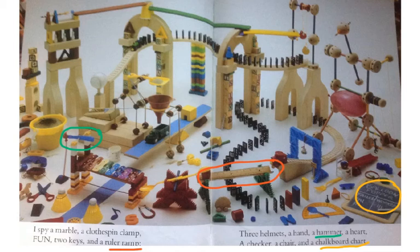Now, if you know some of the I Spy books, or you've ever played I Spy in the car, you'll recognize this is a picture from a book called 'I Spy School Days: A Book of Picture Riddles.' Walter Wick also took this photograph. Here's what the words say: I spy a marble, a clothespin clamp, fun, two keys, and a ruler ramp. Three helmets, a hand, a hammer, a heart, a checker, a chair, and a chalkboard chart. That fun little bit of poetry is from Jean Marzollo.